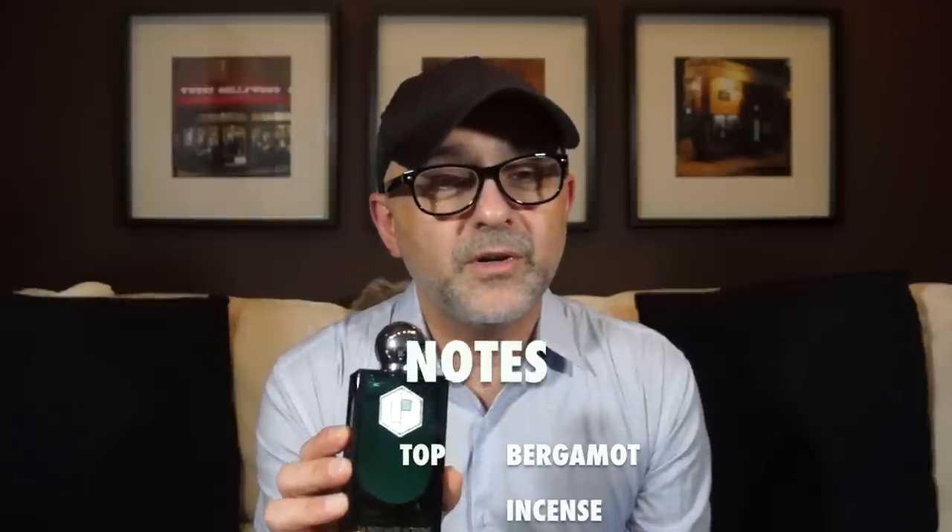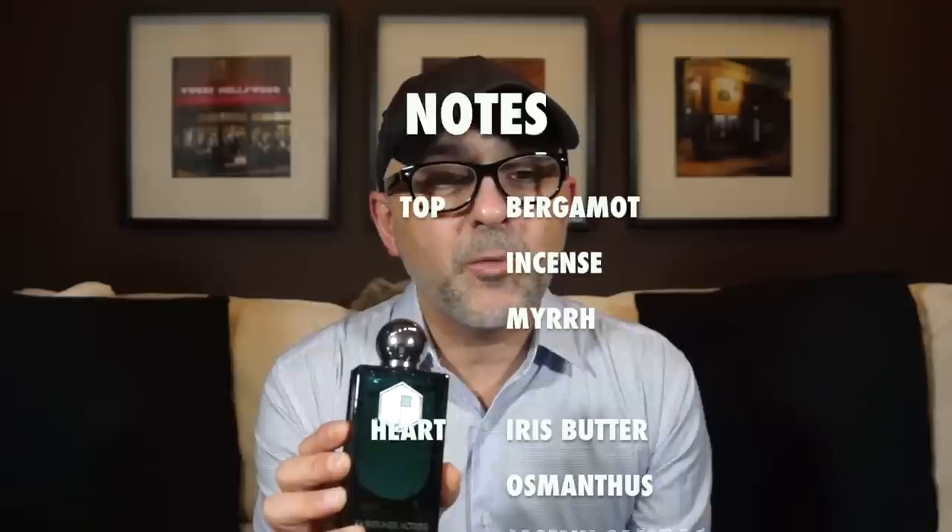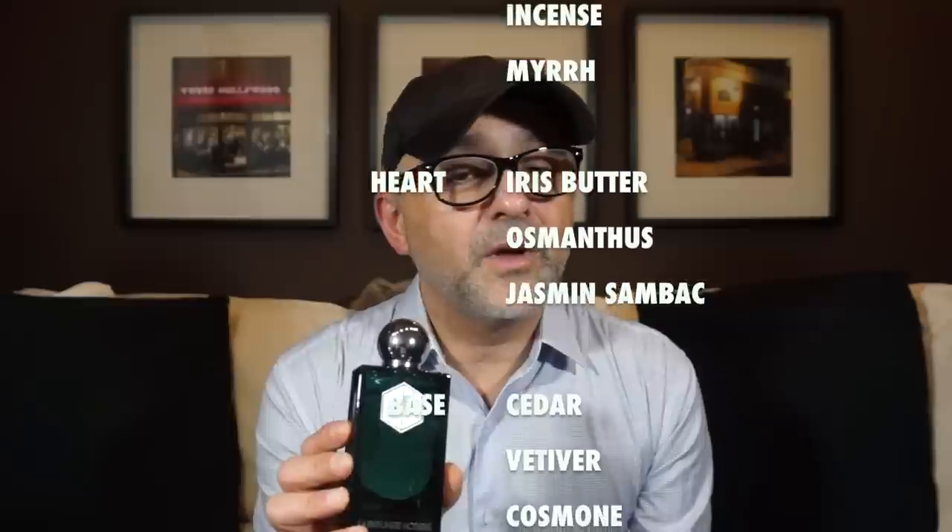In Bell's Reeves, at the top you've got bergamot, incense, and myrrh. In the heart notes you've got iris butter, osmanthus, and jasmine sambac. And in the base notes you've got cedar, vetiver, and cosmon. Cosmon is a very rich musk from Givaudan.